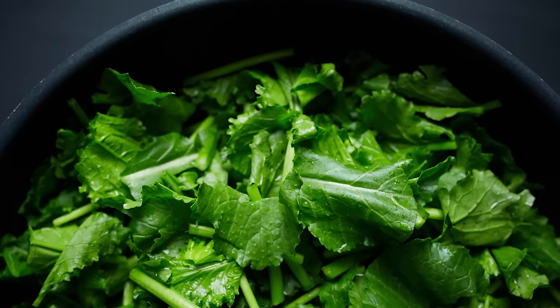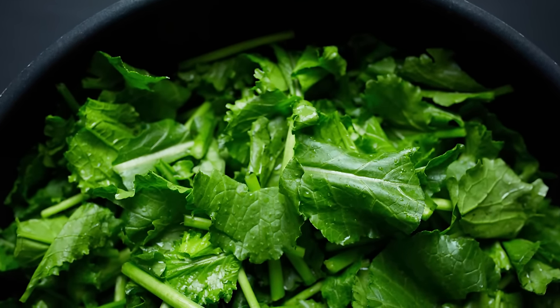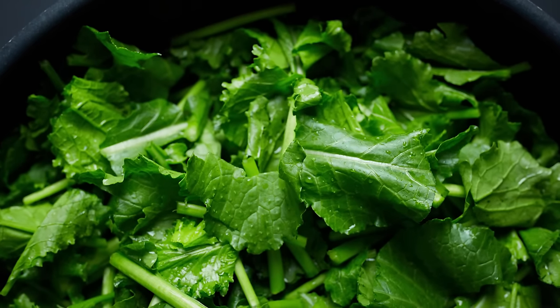Many cooks add extra flavorings such as broth, onions, garlic, and pepper sauce. Some also add sugar to cut the bitterness.